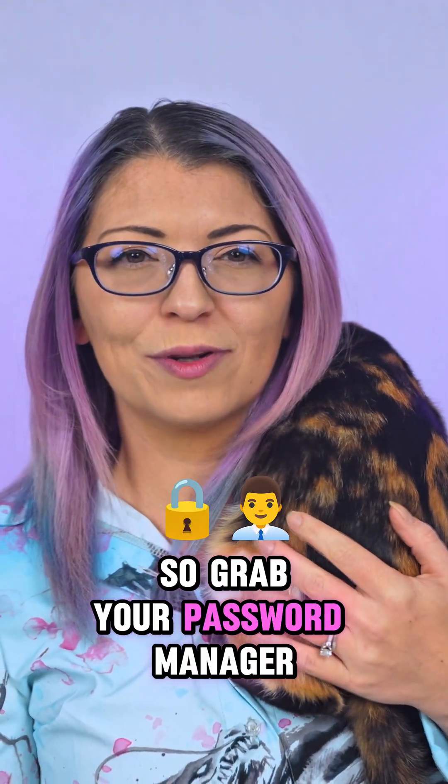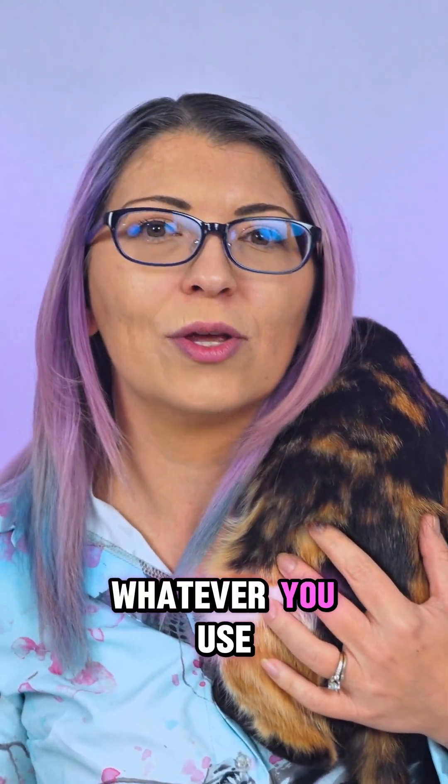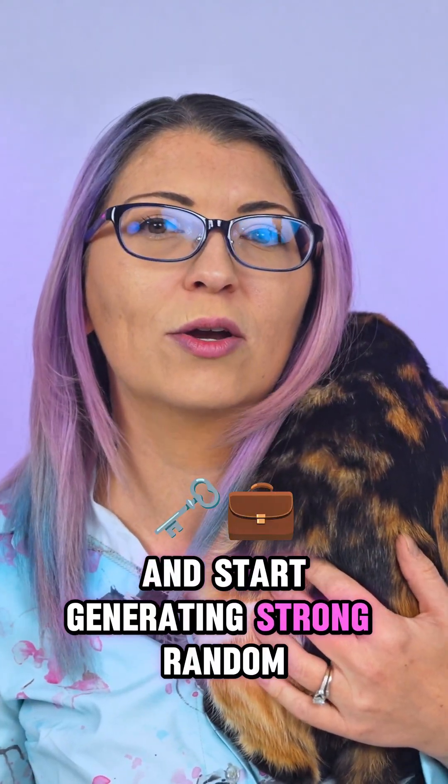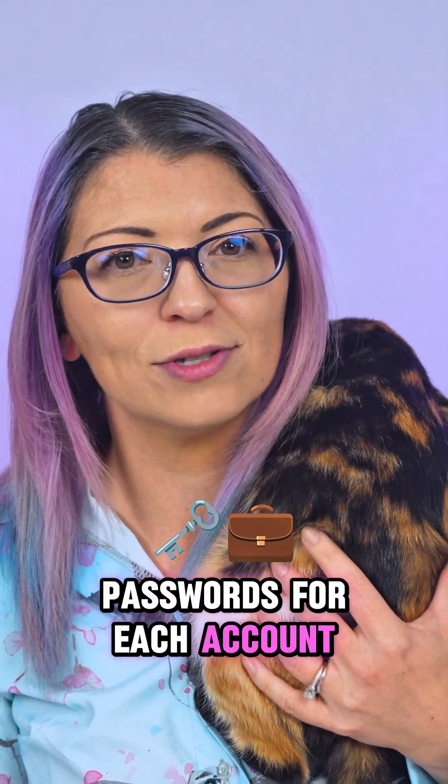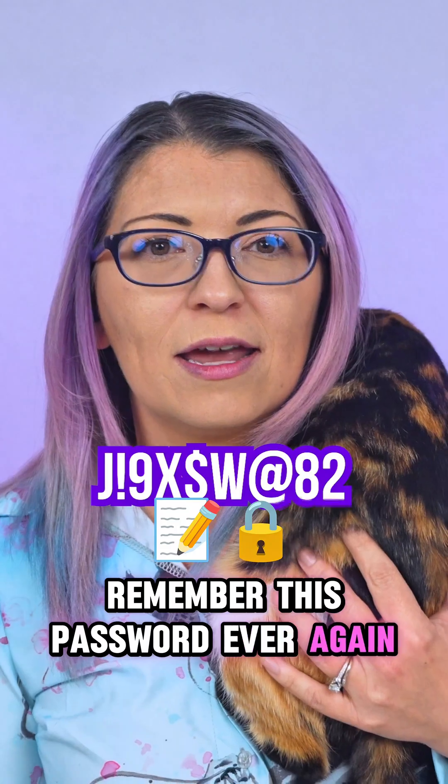So grab your password manager — be it 1Password, Bitwarden, KeePass, whatever you use — and start generating strong random passwords for each account. Your manager is going to store and auto-fill them for you, so you never have to remember a password ever again.